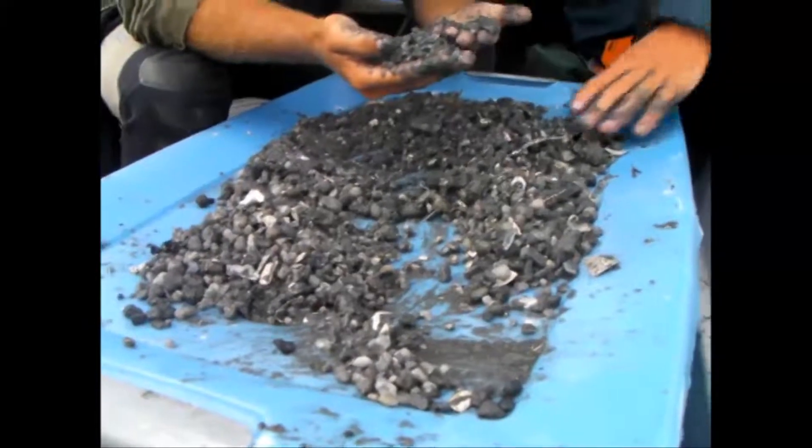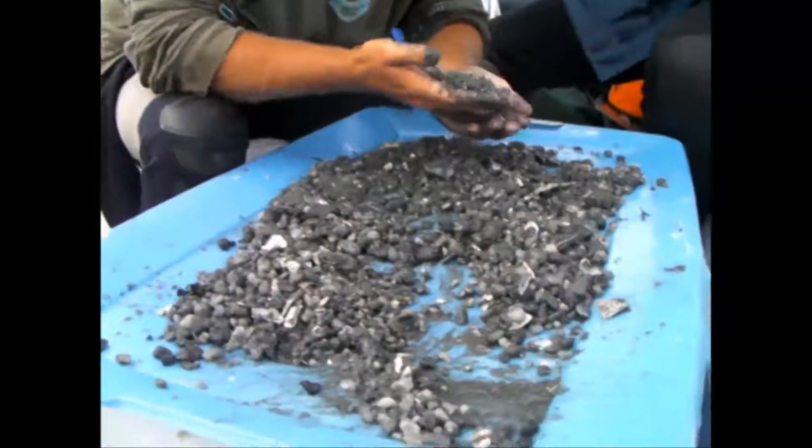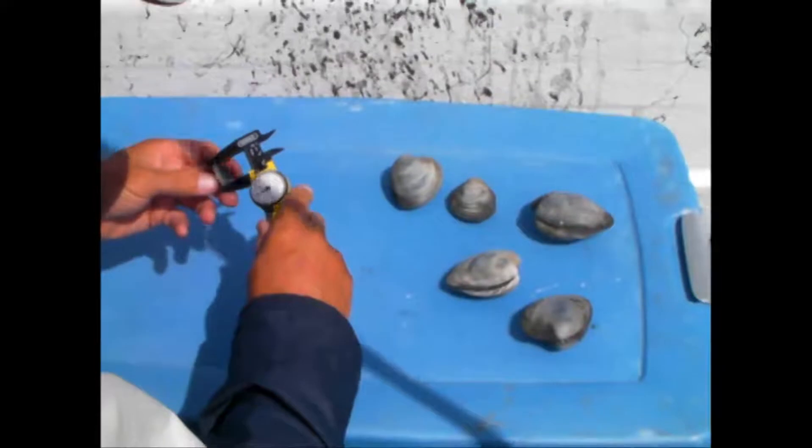The bag is emptied in the boat, and shellfish are sorted, counted, and measured by species.